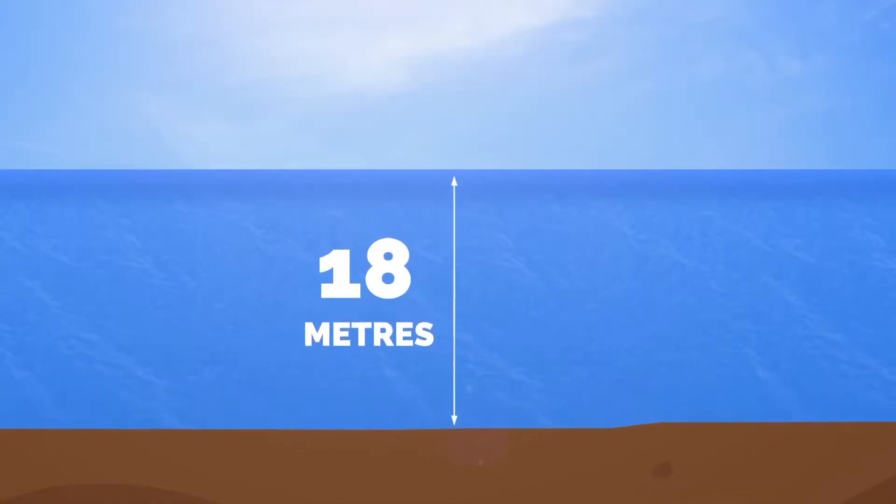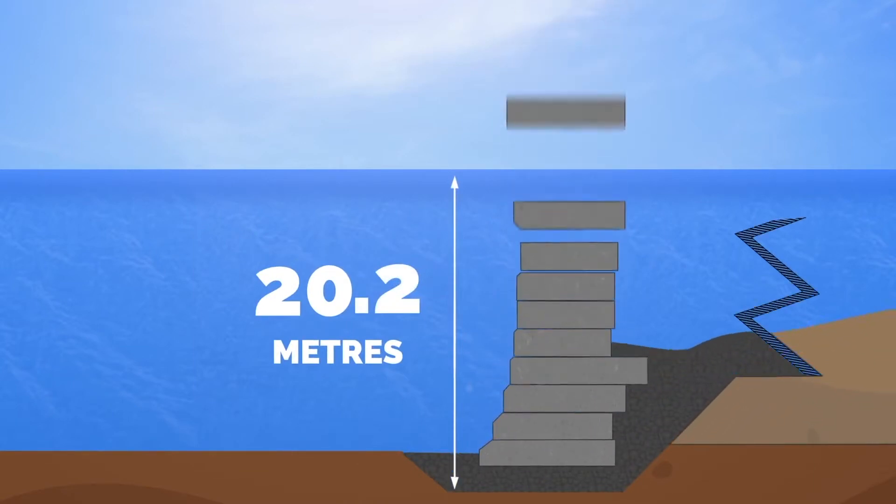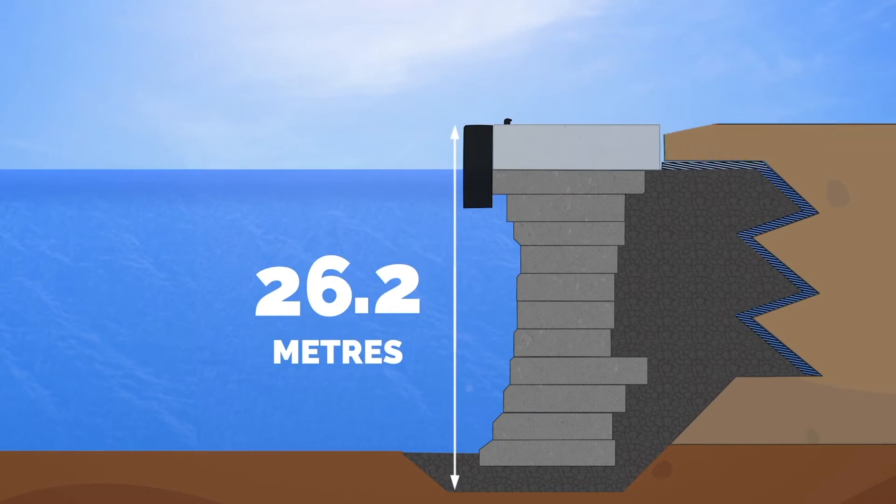At its highest point, including the upper section that will sit above the water surface, the new quay wall will reach in excess of 26 metres, making it one of the tallest and deepest quay wall structures in the world.